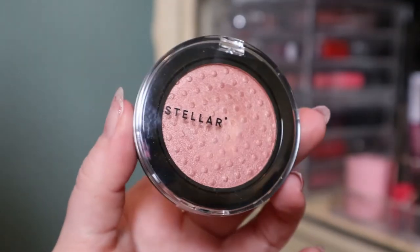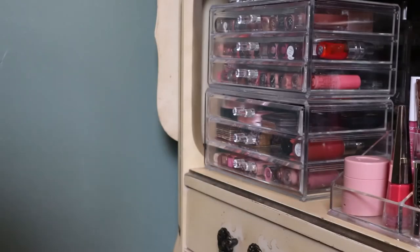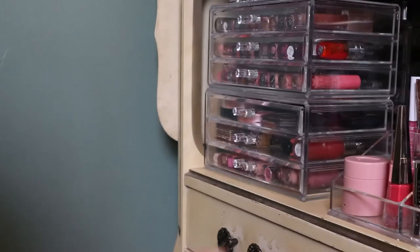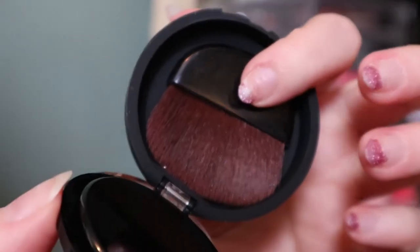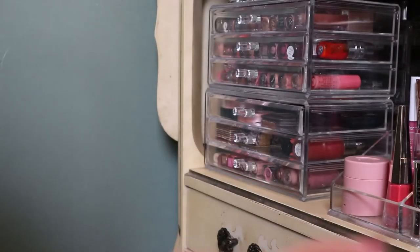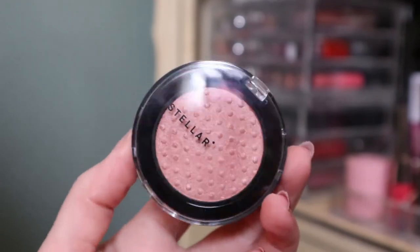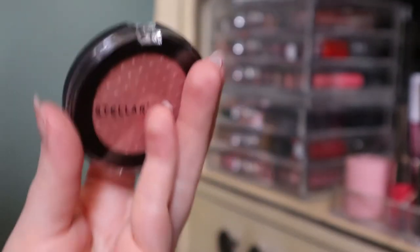This one is from Stellar — I bought it because it was in the sale section on Sephora. It's the shade Eclipse and it's a very metallic blush. It has one of these little brushes. It's very shiny, almost like a highlighter, but it is a blush. There's actually a warning on it to not use it on your lips, which I wouldn't do anyway with a powder.